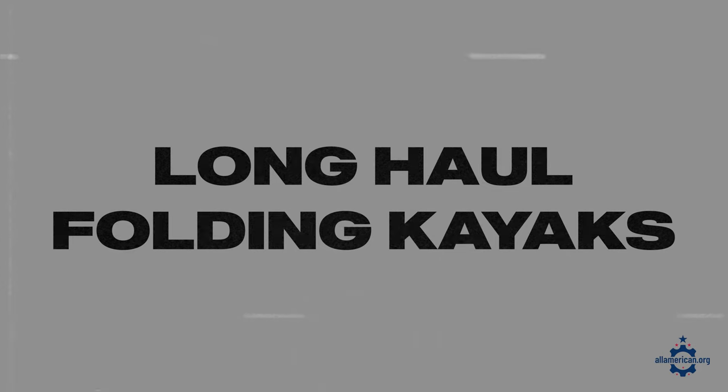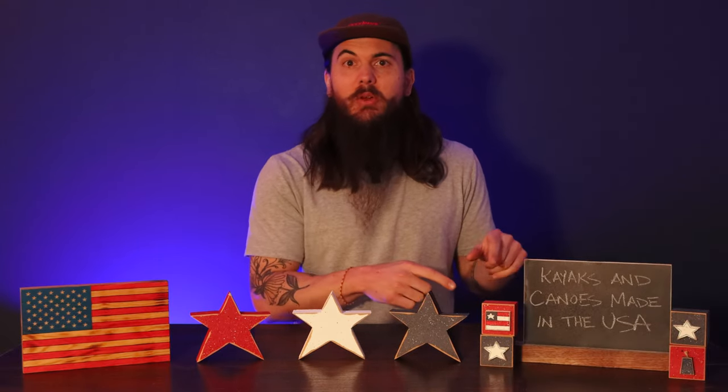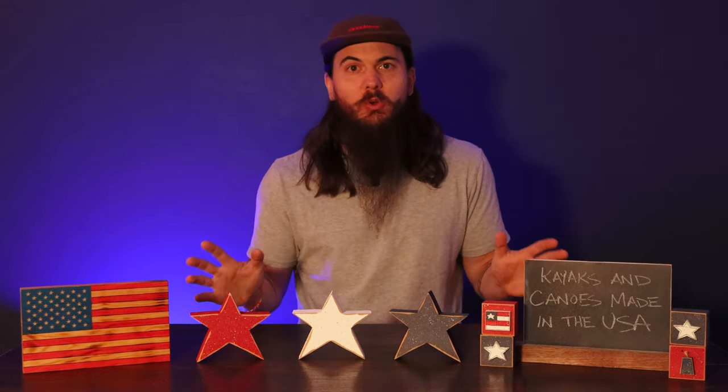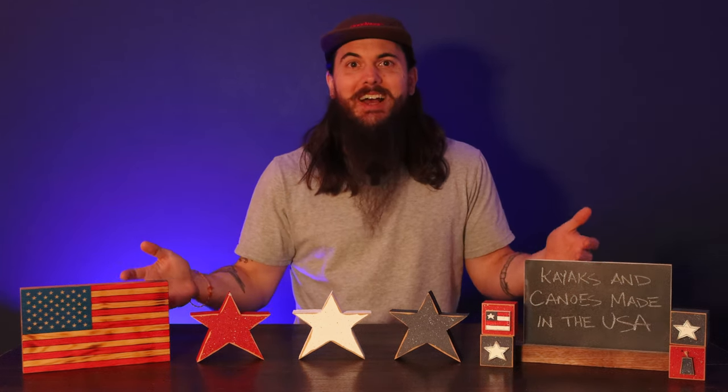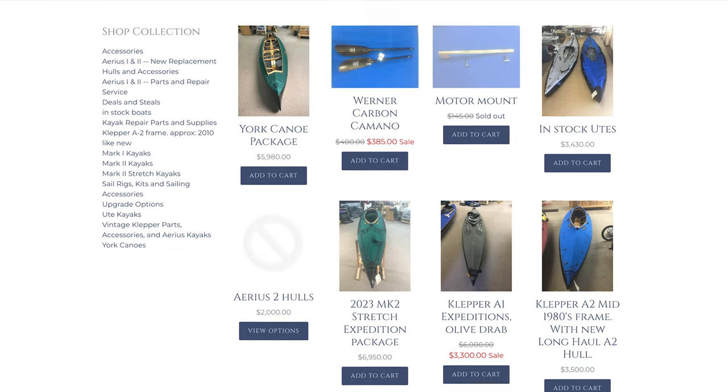Next up is Long Haul Folding Kayaks. These folks are based in Colorado, and if you've been a fan of the channel for a while you may remember that I visited Mark Eckert and the team at Long Haul Folding Kayaks a couple of years ago when I went out to Colorado and toured some different manufacturing facilities. Mark has a really cool manufacturing process, basically all in his huge garage behind his house, but they make some incredible folding kayaks that you can take anywhere in the world. Definitely check out our YouTube video from a couple of years ago for the full tour.